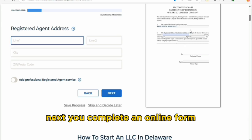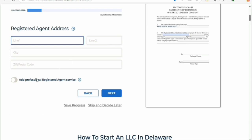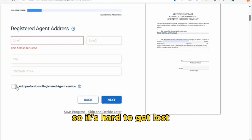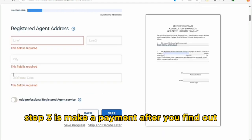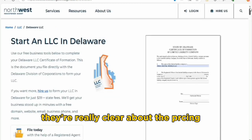Step two: fill out your information. Next, you will complete an online form with some basic info about you and your business. Don't worry, it's simple — the website guides you through each step so it's hard to get lost.